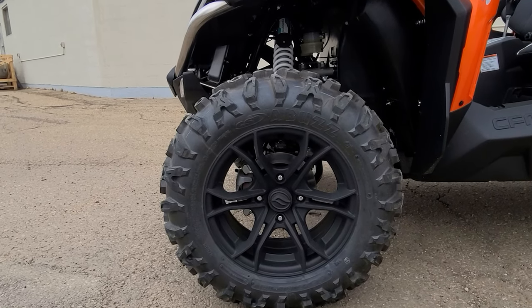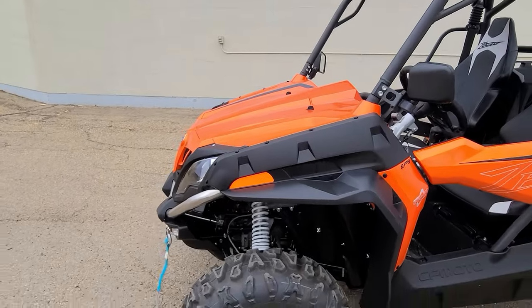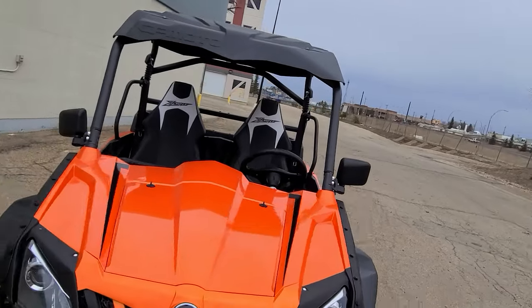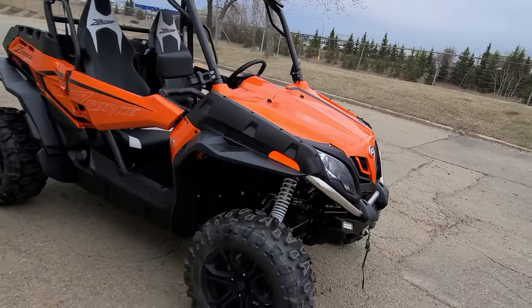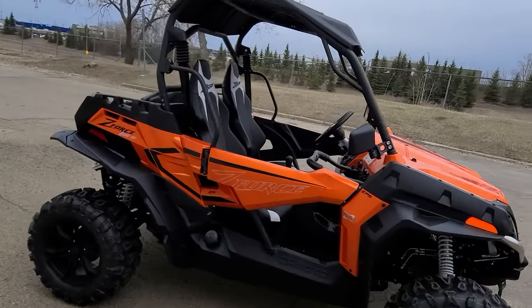They're blacked out, a little smoky, little matte — I think it looks fantastic on here. Extended fender wells, mirrors on the side. Double A-arm suspension with 10 inches of travel. And you get doors on here — little half doors.